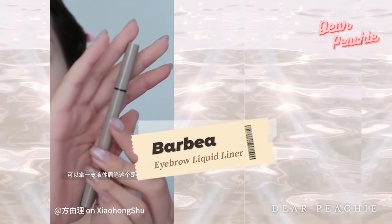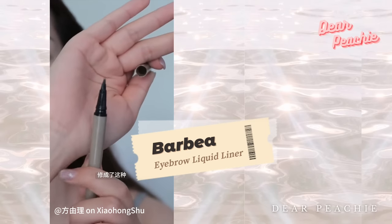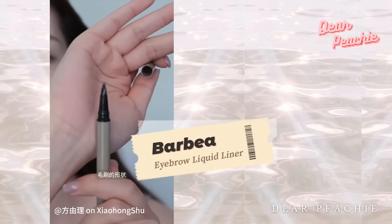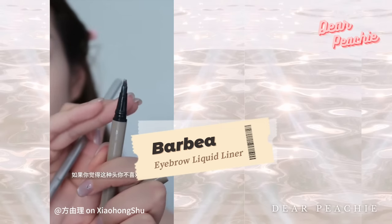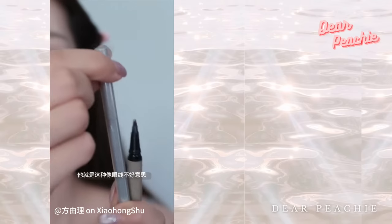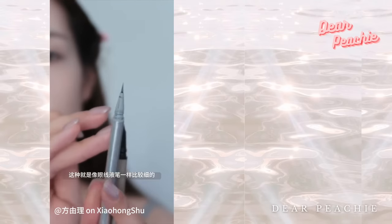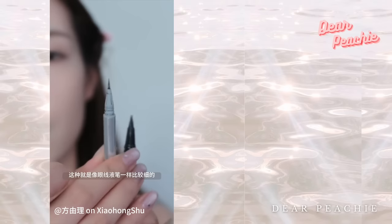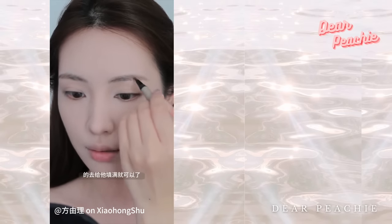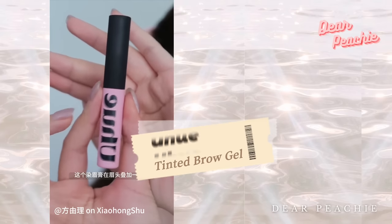For added brow definition, Yoli opts for the Barbia Liquid Brow Liner to trace her strokes. You can use any brow liner with a precise tip to achieve similar results — the key is to get those delicate, well-defined lines. Identify any sparse areas and apply gentle strokes to subtly fill them in, then complete the process with a tinted brow gel to create a lighter, softer appearance.